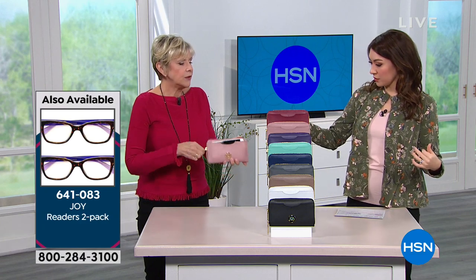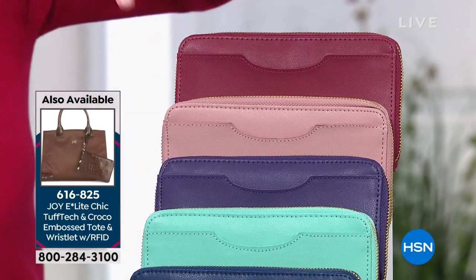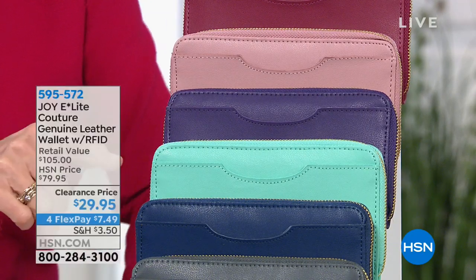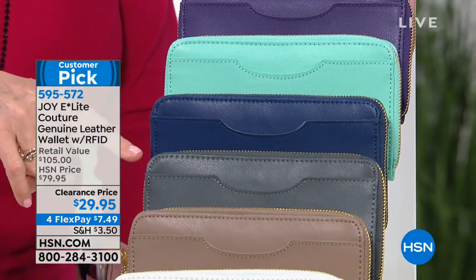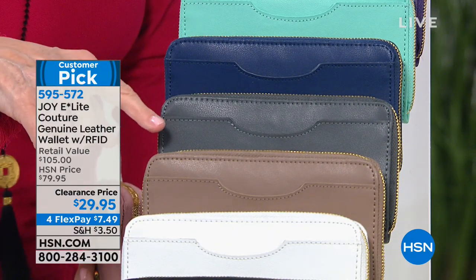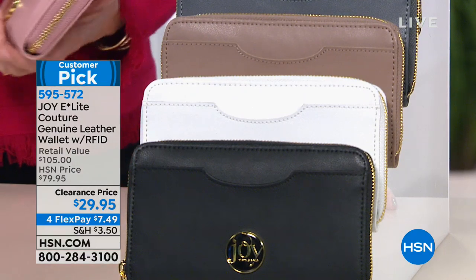Of course it wouldn't be a Joy collection without fabulous colors. We've got berry — like the cabernet — beautiful blush, gorgeous purple, soft mint which is the most limited, navy, platinum gray, taupe, soft white which works with anything, and the beautiful classic black. Every single one is RFID protected with eight credit card slots, a place for your money, coins, boarding pass, and phone. Not only is this a customer pick, it also has the Good Housekeeping Seal.